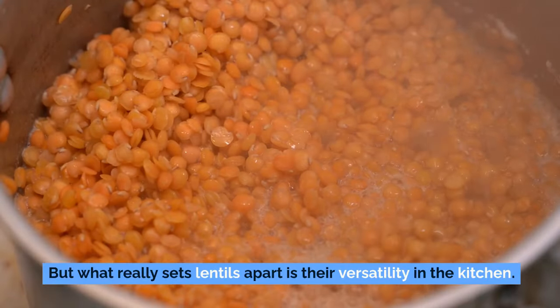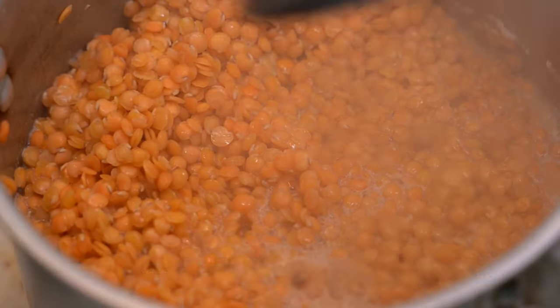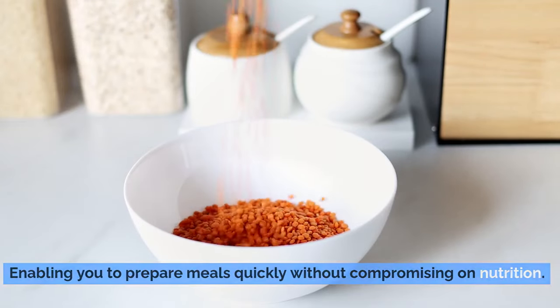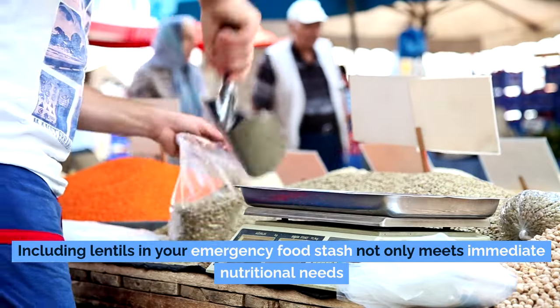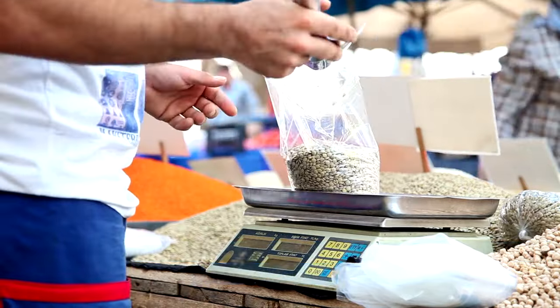What really sets lentils apart is their versatility in the kitchen. Available in a variety of types — green, brown, red, and black — each with unique texture and flavor profile, lentils can adapt to a myriad of recipes, from hearty stews to savory side dishes. Unlike other legumes that require extensive soaking and cooking, lentils are ready to eat in a much shorter span, making them highly efficient for emergencies where time and resources may be in short supply. Lentils are also champions of heart health — their high fiber and folate content, coupled with zero cholesterol, make them exceptionally heart-friendly.